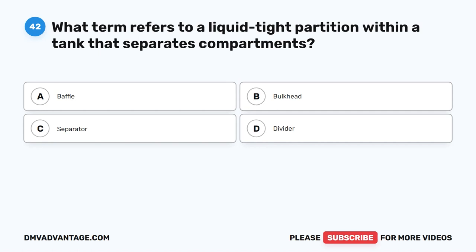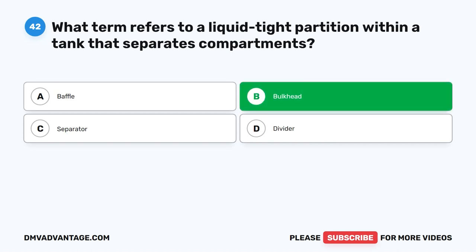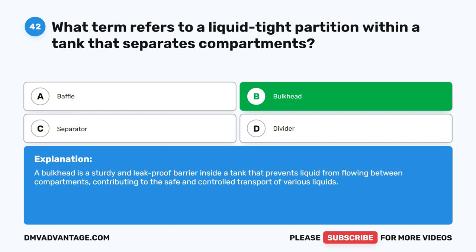Question 42. What term refers to a liquid-tight partition within a tank that separates compartments? The correct answer is B. Bulkhead. A bulkhead is a sturdy and leak-proof barrier inside a tank that prevents liquid from flowing between compartments, contributing to the safe and controlled transport of various liquids.